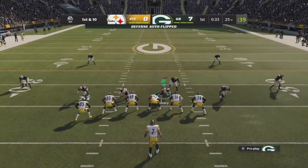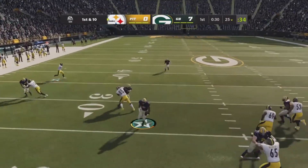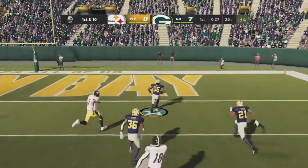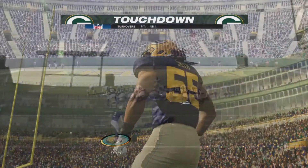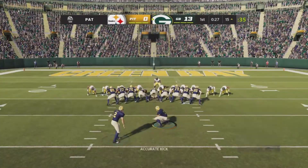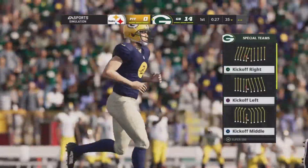Pittsburgh retakes the field for their second offensive possession — they punted last time. And now this is intercepted! My goodness — picked off at the 25 and into the end zone! It's a pick-six and a Packer touchdown. Crosby connects on the extra point, and that will make the score 13 to nothing.